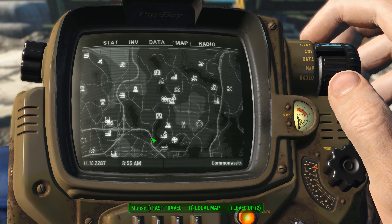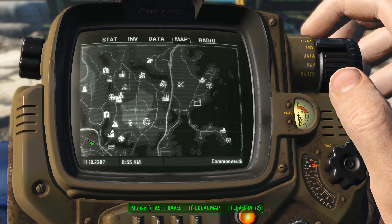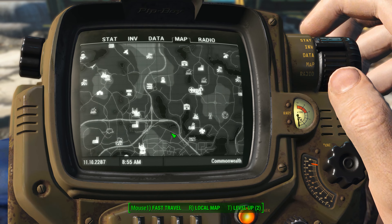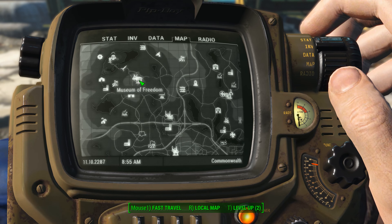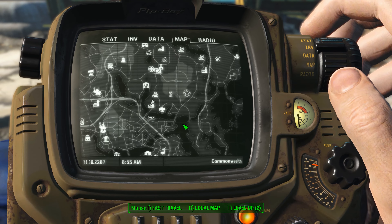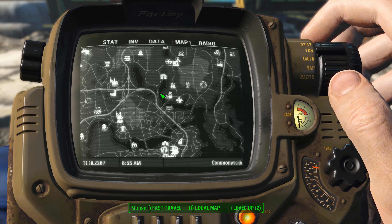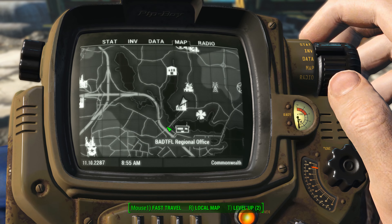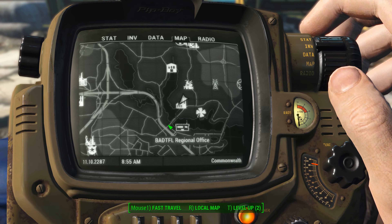Poseidon Energy Turbine 18F is located kind of in the central part of the map. Here's the far north-eastern edge of the map, and here's the far left, or western part of the map. You've got Sanctuary up here. What I want you to do is just head down into the central area, find this body of water, and then follow this little river that goes around here down, and look for this bridge. The Poseidon Energy Turbine is actually just north of that little bridge there.